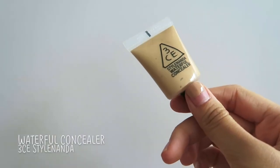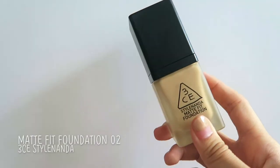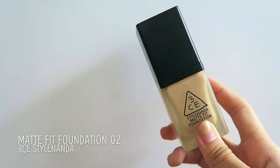I went to Stylnanda. My cousin recommended to me the Stylnanda Waterfull Concealer. I tried it at the store and it suited my skin tone, so I bought it — but when I went home and tried it on my eye bags, which are quite dark, it was quite uneven and it didn't really cover them well. I also bought their Stylnanda Matte Fit Foundation in number 2. It's actually on my face now; it's a bit too white for my face, but I'll just use it.